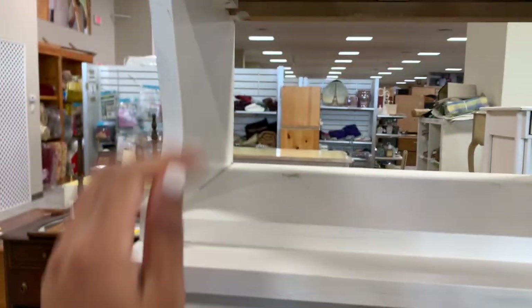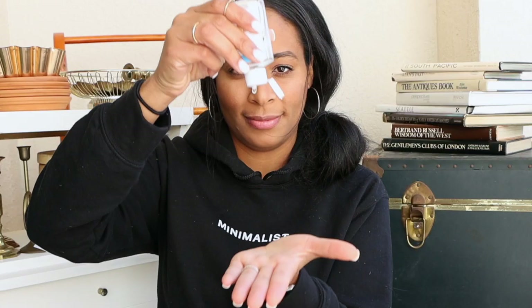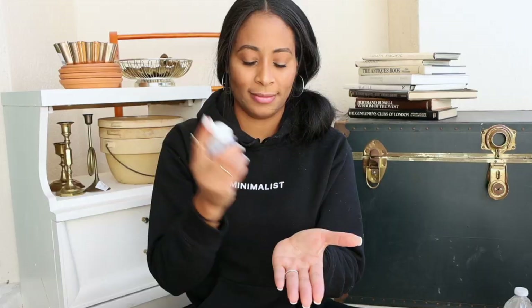The drawer still works. Not sure what's going on here. Hi homies! Welcome back to The Disaster Network. We have a thrift flip video! I have been really wanting to do a furniture restoration where I take a piece of furniture that's aged and make it look a little bit better.